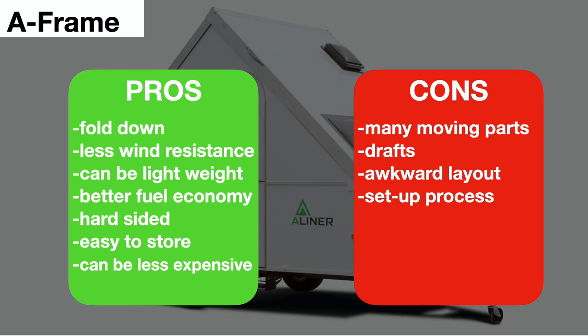If you get a small model it could be relatively inexpensive. The cons: these units have many moving parts and hinges, so after some use you'll find yourself looking at a few repairs. They can also be a little drafty — I've seen videos of people shoving pool noodles and foam in the cracks to keep the weather out. Some people feel there's an awkward layout where the ceiling slope is too close, and you still have the setup and takedown process to contend with.